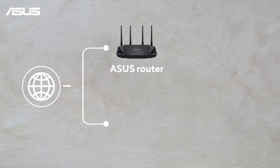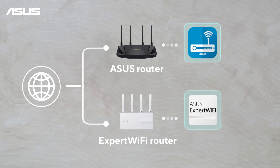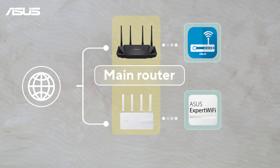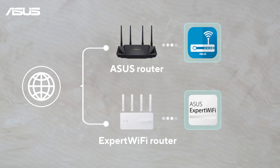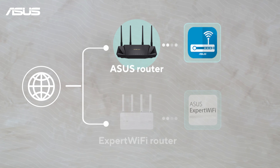If you have both ASUS routers and Expert Wi-Fi routers and are unsure which app to use for setup, the choice depends on your main router product. If you are using a non-Expert Wi-Fi series as your main router, opt for the ASUS Router app for setup.